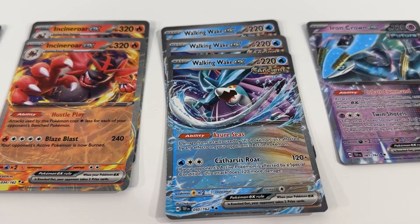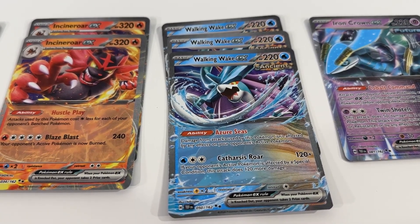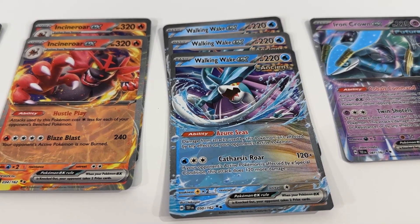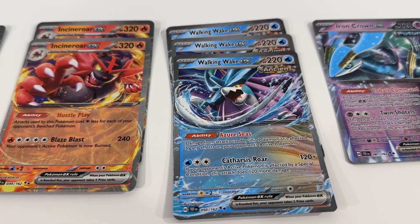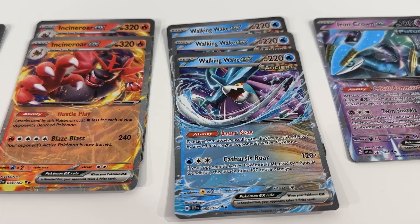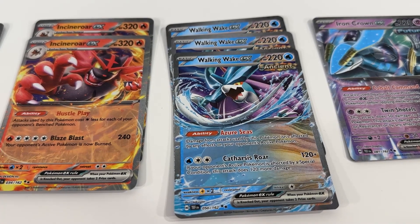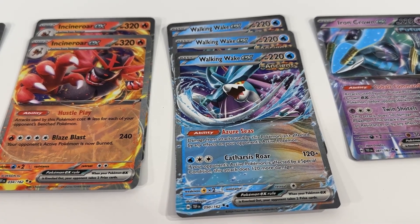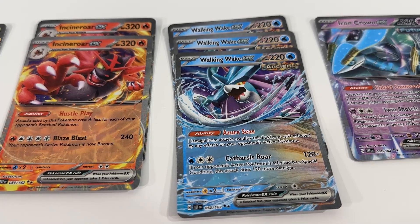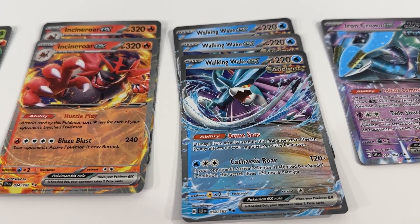Really like Walking Wake. We've already managed to pick up one copy of this card from opening booster packs and various Temporal Forces products. So happy to add some extra copies to our collection. Definitely a card that I could see us trying to make a deck around, so nice to have multiple copies.